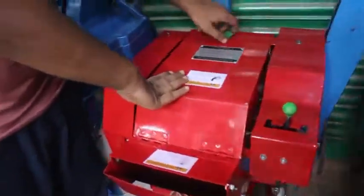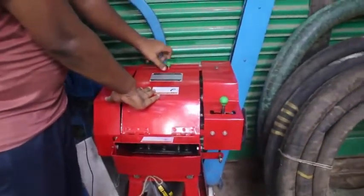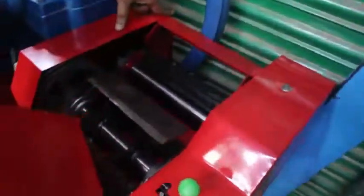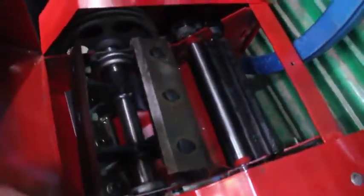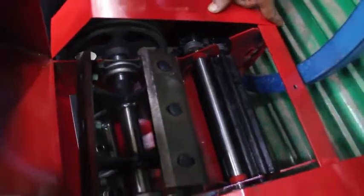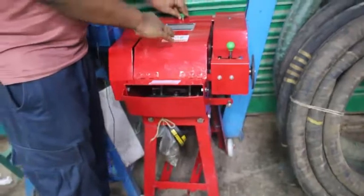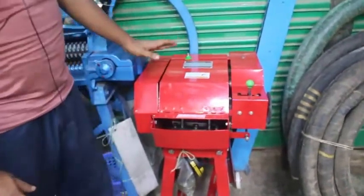How many cars do we have to do that? We have 4 car blades. We are 3 cars complete, so we are 4 cars.